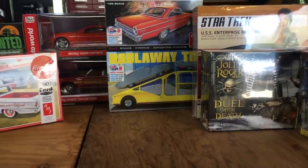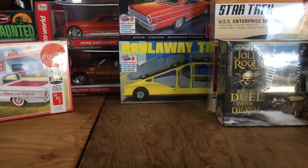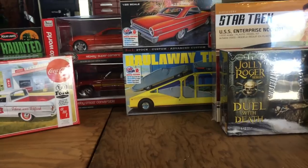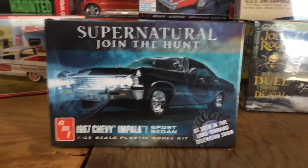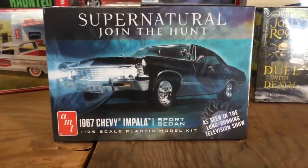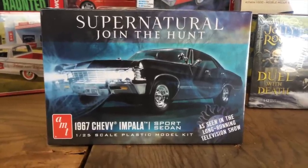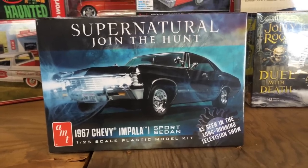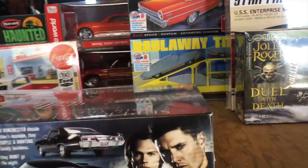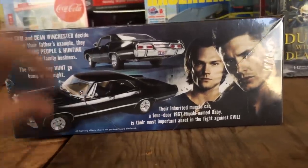Starting with models, first up is a super great newly tooled car we've been teasing for a while — the Supernatural 1967 Chevy Impala sports sedan. This is a new tool body to make the four-door version, with newly tooled interior panels and pieces, custom wheels to match the car on the show, and a lot of other really neat features. You can see some better pics here — Sam and Dean's car with the spotlights and everything.